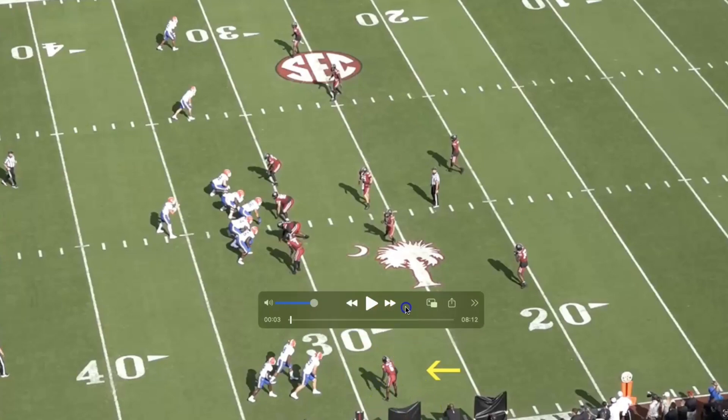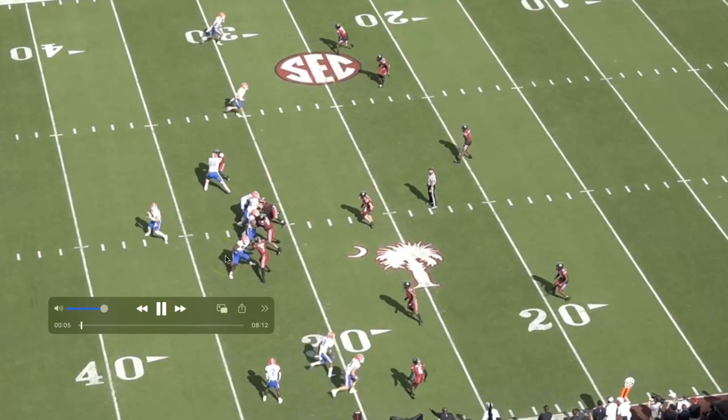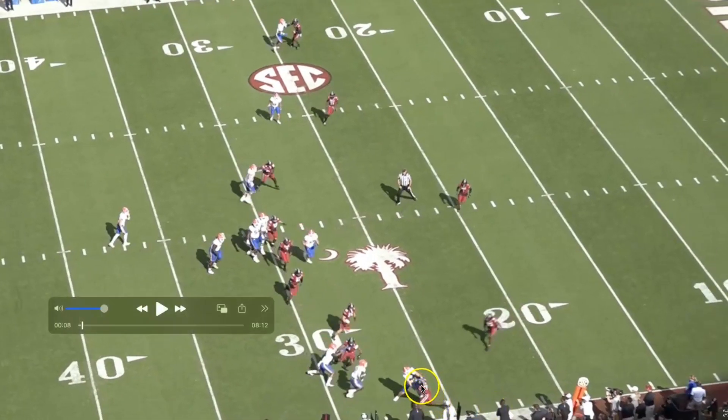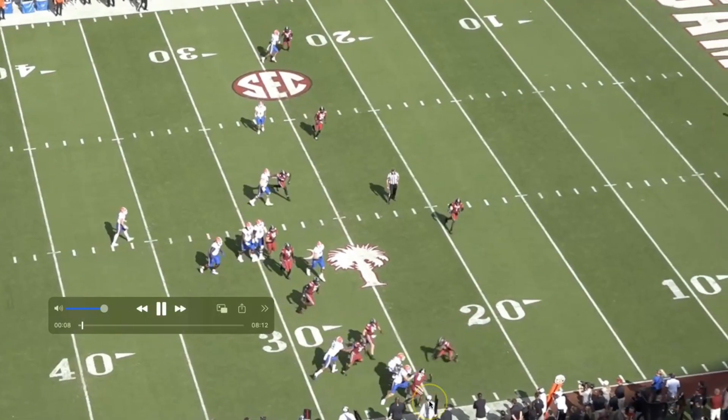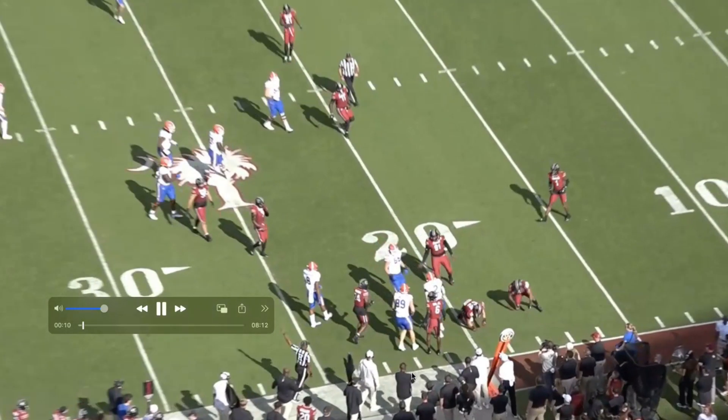First play here — we've got a bunch set out of empty, and we've got him at the bottom of the screen. One thing that does come up with him is the stalk blocks. When he's on the perimeter and dealing with blocks, his technique isn't that great. You can see he's showing his numbers to the sideline. You want to try to keep your outside half free and squeeze the block down. Now, I know this is a tight end, so that's going to be really hard to control with one arm, but you compound the problem by turning your numbers to the sideline.